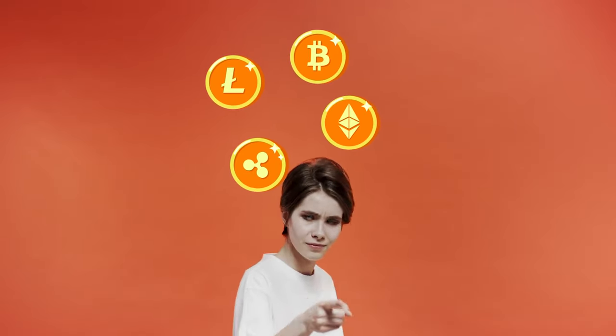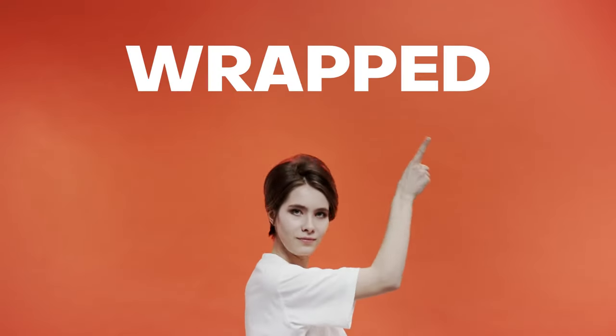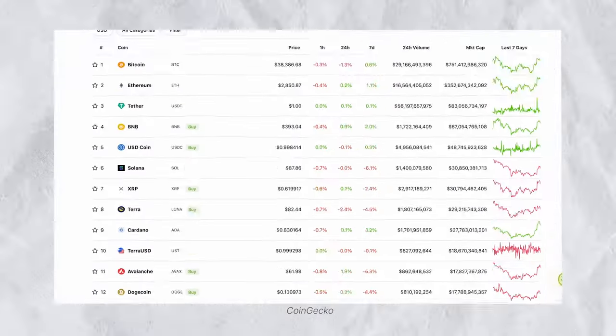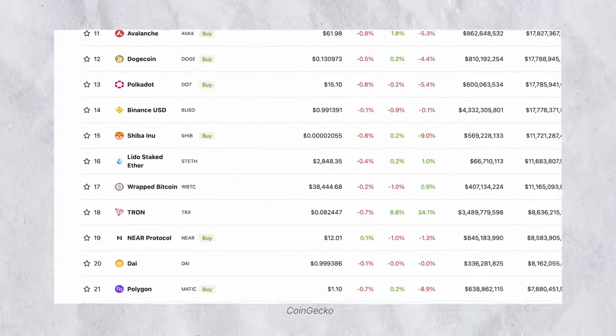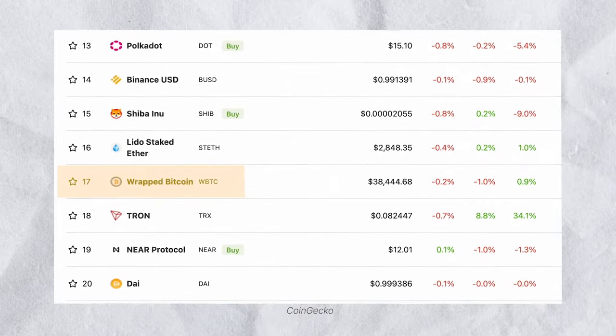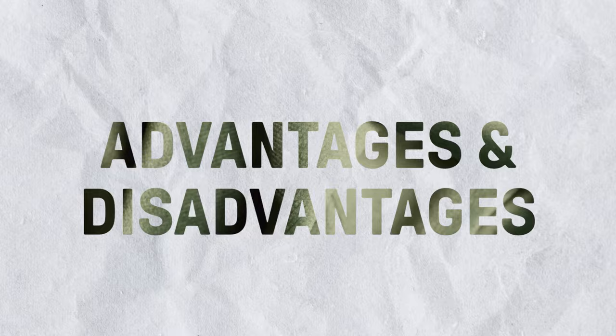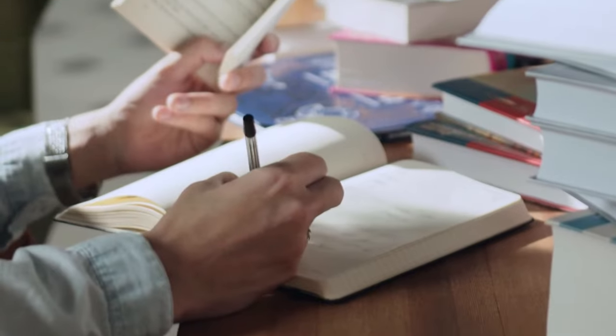Have you noticed that some tokens have the word 'wrapped' in front of them, like wrapped BTC or wrapped ETH? What are they? In this video, we are going to explore wrapped tokens, how they work, and towards the end, we'll look at some of the advantages and disadvantages that come with them.